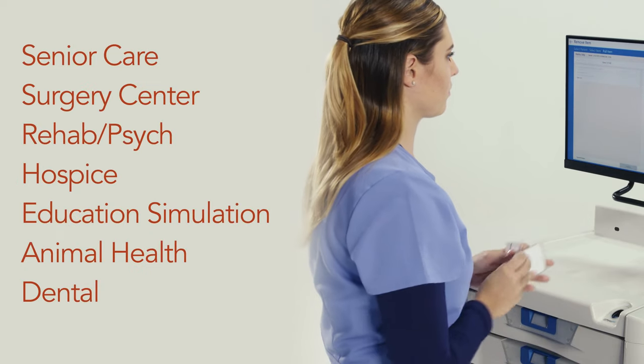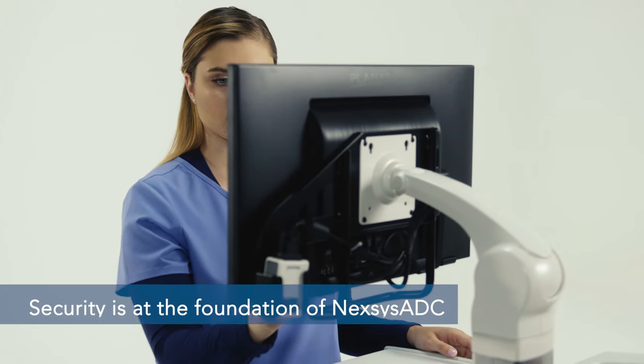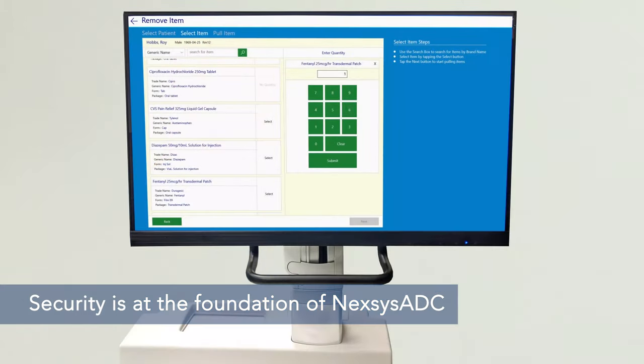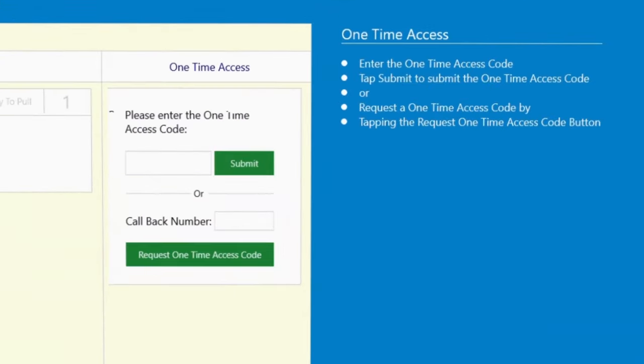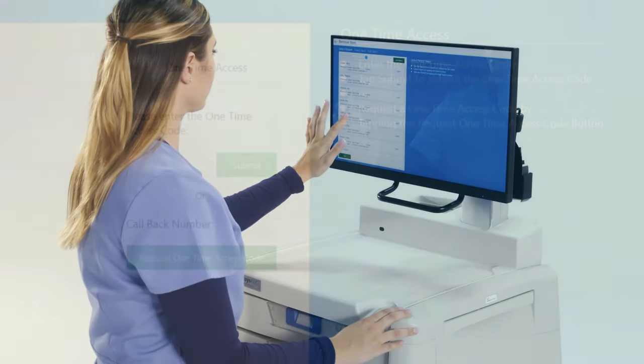For so many healthcare applications, Nexus ADC is the practical solution. Security is at the foundation of Nexus ADC, and a host of methods can be engaged where and when called for. If required, secondary authentication from the pharmacy can provide an additional layer of control to mitigate any opportunity for med diversion.